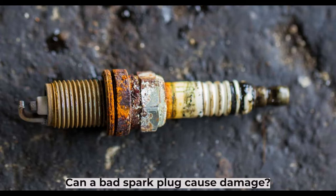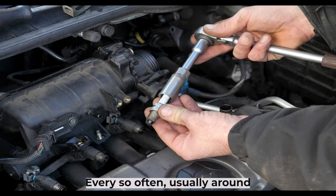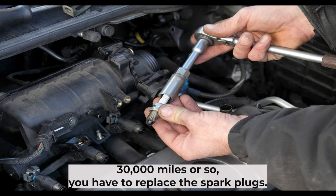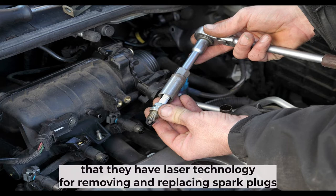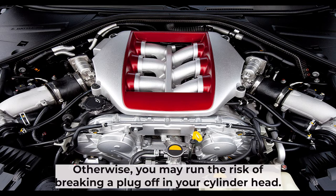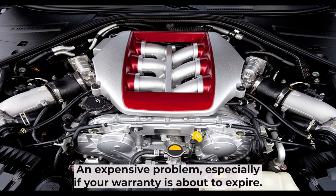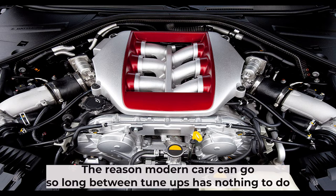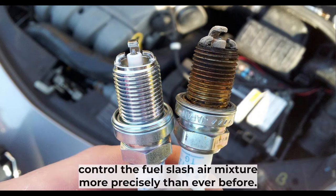Can a bad spark plug cause damage? Every owner of a gasoline-powered car knows the routine. Every so often, usually around 30,000 miles or so, you have to replace the spark plugs. If your mechanic tries to tell you that they have laser technology for removing and replacing spark plugs in modern cars, insist on having regular plugs reinstalled. Otherwise, you may run the risk of breaking a plug off in your cylinder head — an expensive problem, especially if your warranty is about to expire. The reason modern cars can go so long between tune-ups has nothing to do with spark plugs; it's all about fuel injection and engine management computers that now control the fuel/air mixture more precisely than ever before.